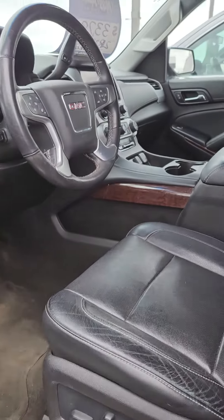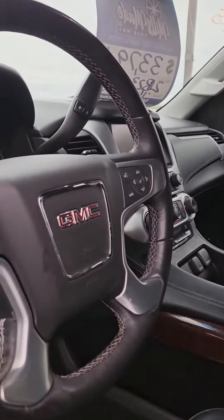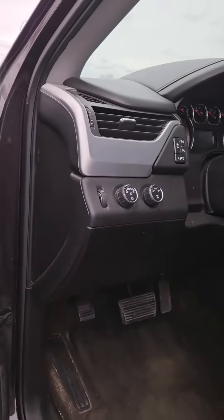Power driving seat. This is a fresh trade, so it hasn't been detailed yet. Heated steering wheel, heated seats, cooled seats. Power pedals, seat memory.